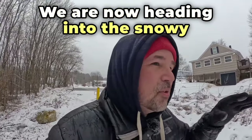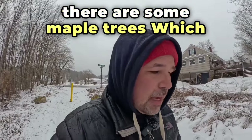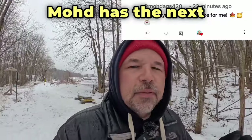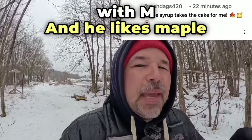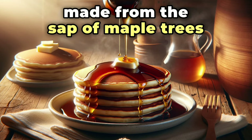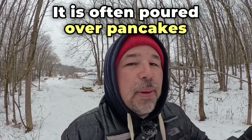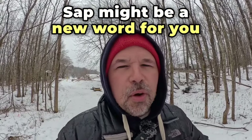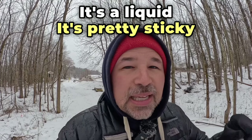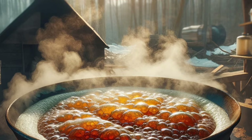We are now heading into the snowy woods where I am sure there are some maple trees, which is perfect for our next M food. Mode has the next food that starts with M and he likes maple syrup. Maple syrup is a sweet liquid made from the sap of maple trees. It is often poured over pancakes. Sap might be a new word for you — it comes from maple trees, it's a liquid.